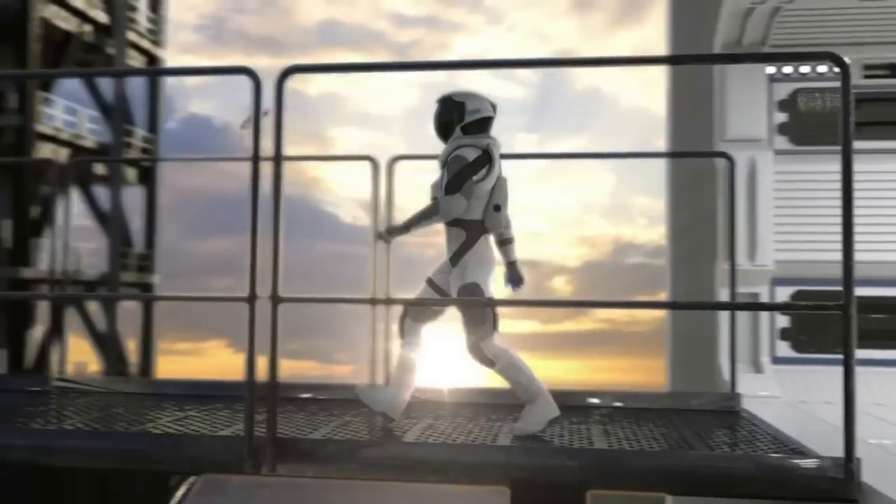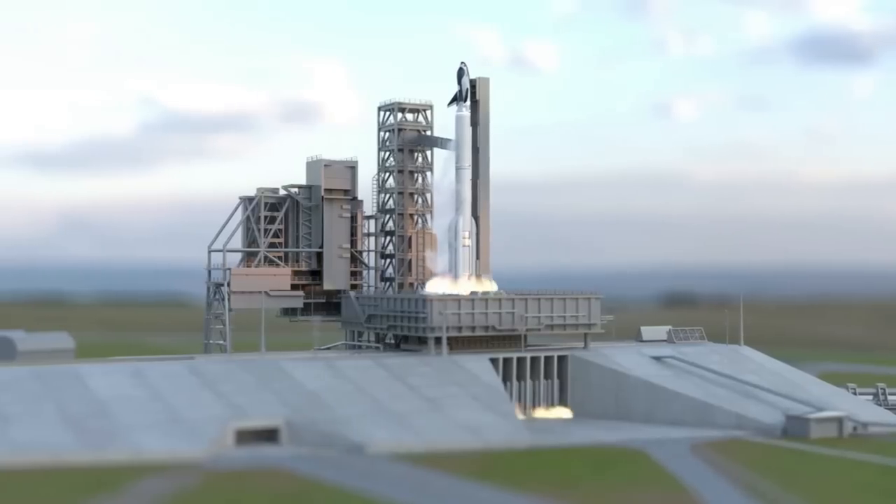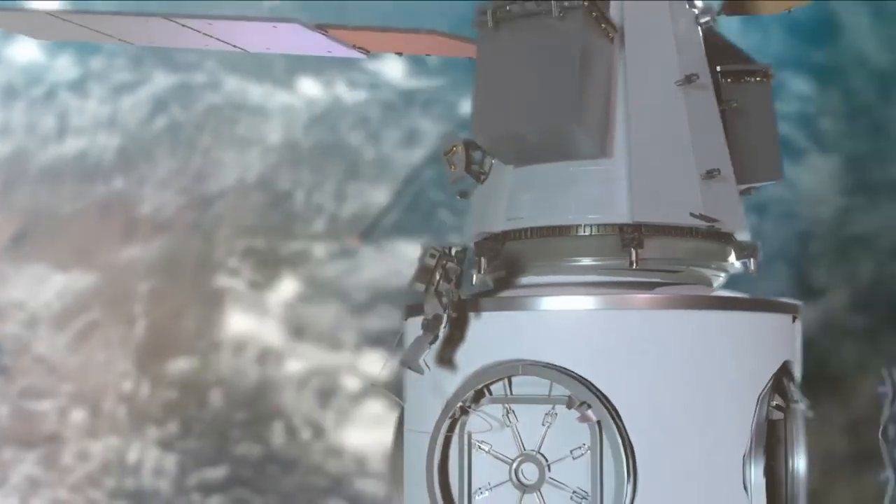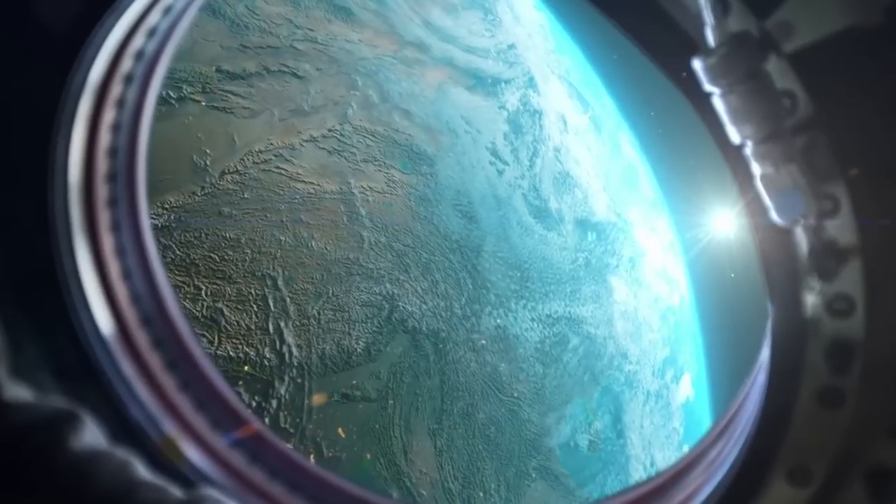If successful, this vehicle could once again change how we access space and provide some unique services that we haven't seen since the shuttle. Here I will go more in depth into the new propulsion updates, Tenacity's current schedule and progress, what to expect in the future, and more.